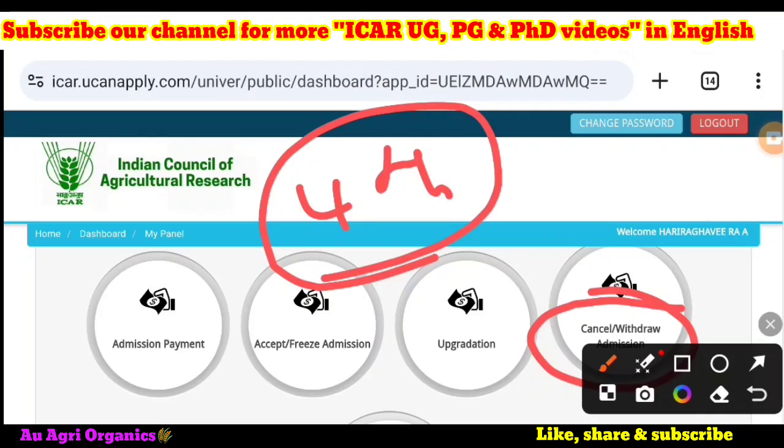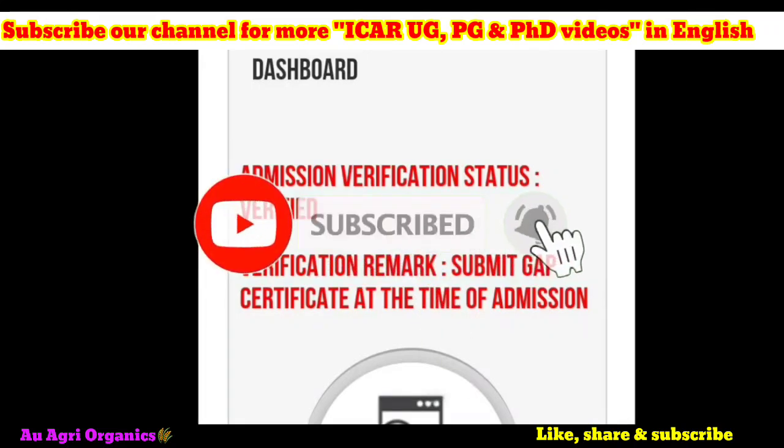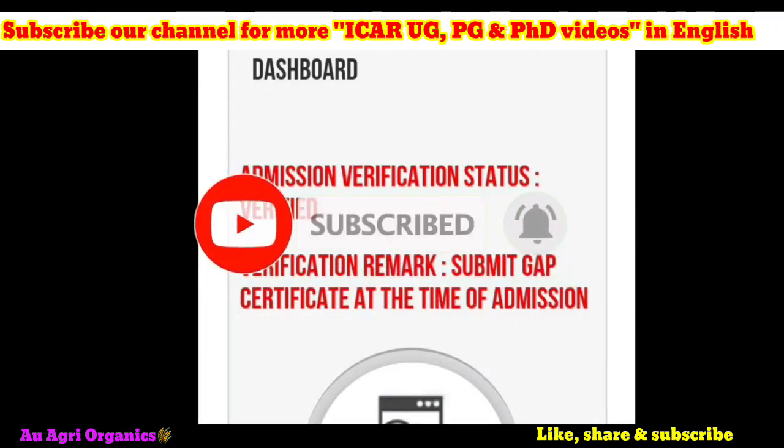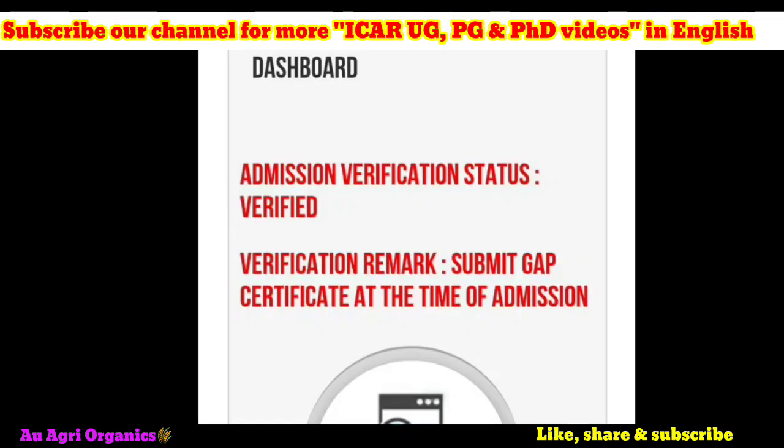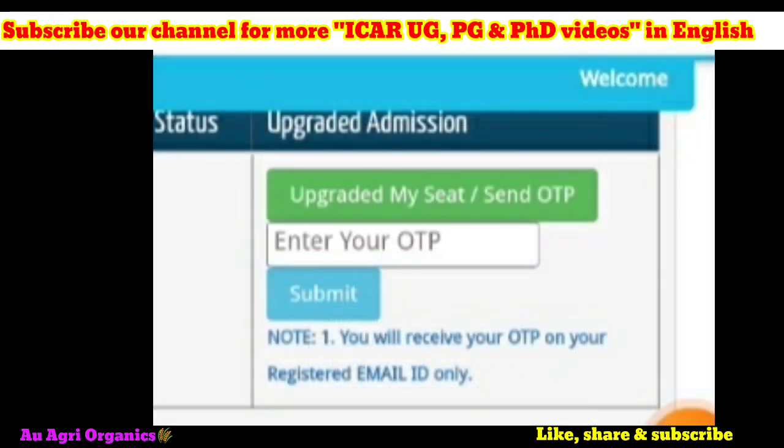After verification by your allotted university, the verification status will show 'Verified' but there may be a verification remark. For example, a candidate may see a remark like 'Submit CAP certificate at the time of admission.' The question is whether such candidates are eligible for upgradation. Yes, you can go for upgradation because at the upgradation step, they do not mention any subject-to-further-verification condition — that condition was only mentioned for freezing.